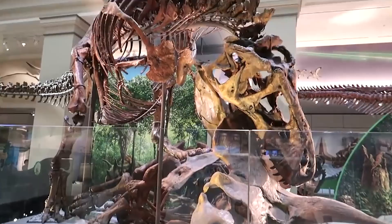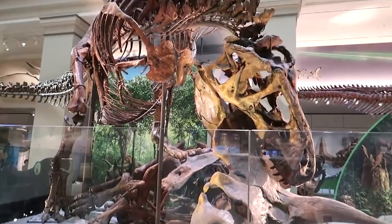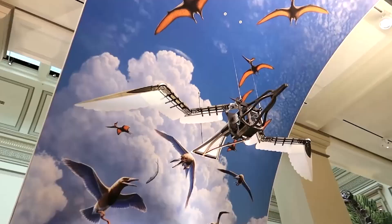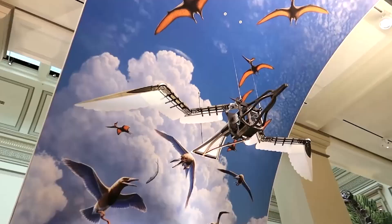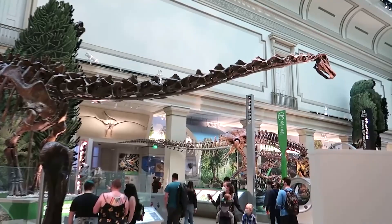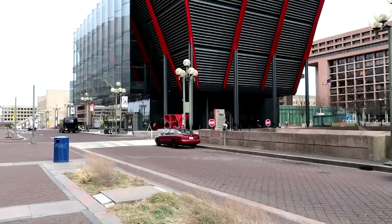The National Museum of Natural History is another popular attraction, offering a fascinating journey through the natural world. From dinosaur fossils and gemstone exhibits to the famous Hope Diamond, this museum provides a comprehensive look at Earth's history, biodiversity, and the wonders of the natural world. The Butterfly Pavilion located within the museum allows visitors to immerse themselves in a tropical rainforest habitat filled with live butterflies.